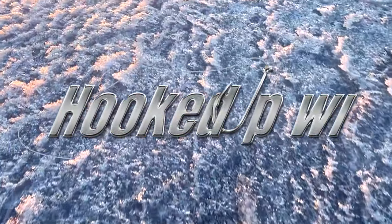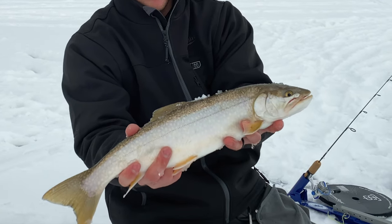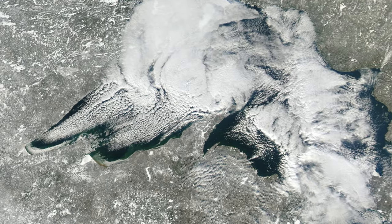Hey guys, welcome back to another Hooked Up Wisconsin video. I am Caleb Wistead and today is going to be all about trout, salmon, and whitefish, primarily on Cheguamegon Bay.